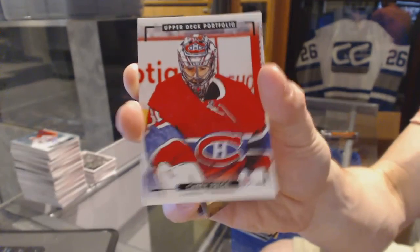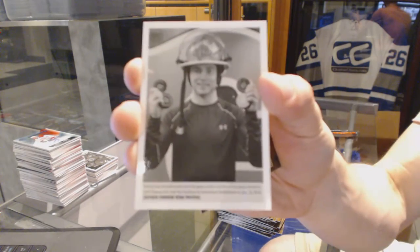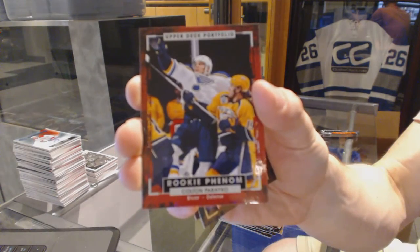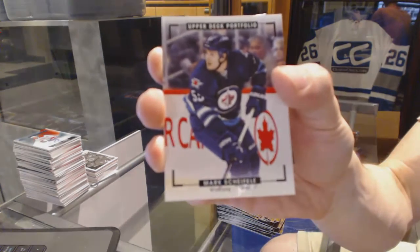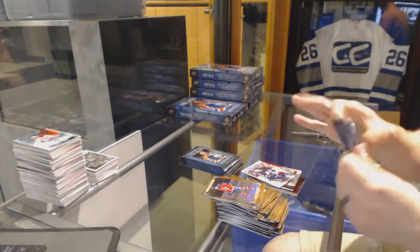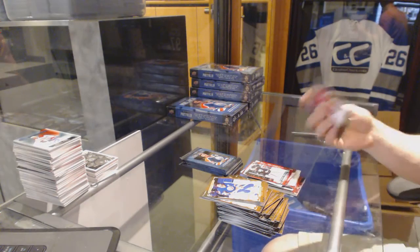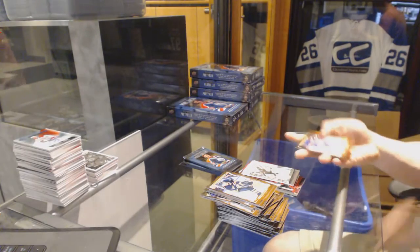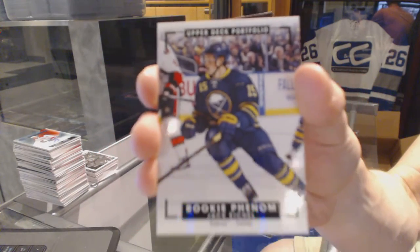Color art for the Montreal Canadiens — Carey Price. Wire photo for the Calgary Flames — Sam Bennett. Rookie for the St. Louis Blues — Colton Parayko. Color art for the Winnipeg Jets — Mark Scheifele. Rookie for the New York Islanders — Jean-François Bérubé. Wire photo for the Philadelphia Flyers — Shane Gostisbehere. Rookie for the Vancouver Canucks — Jake Virtanen. Rookie color art for the Buffalo Sabres — Jack Eichel.